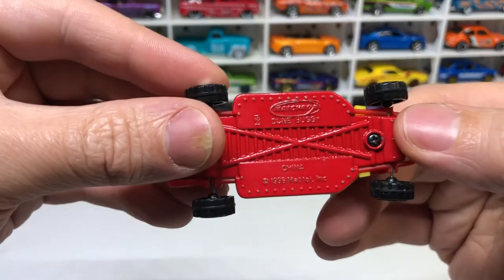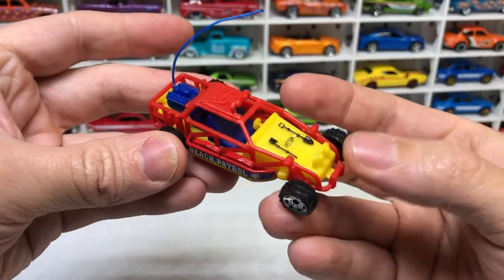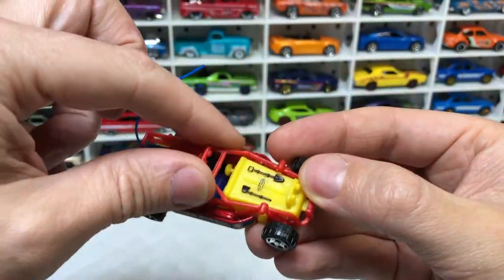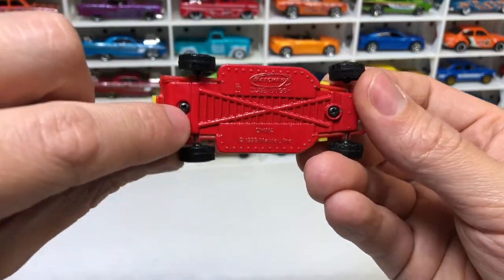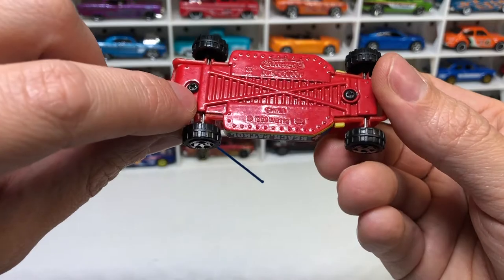Next up is the Matchbox Beach Patrol — a weird buggy thing. Pretty fragile shell on this, all plastic with a metal base. It's got screws on it — I don't know if that's genuine, but interesting.